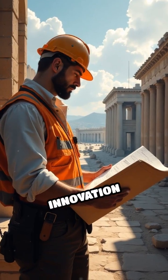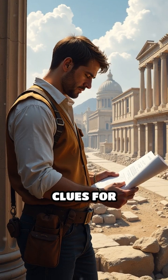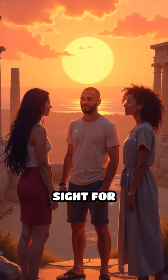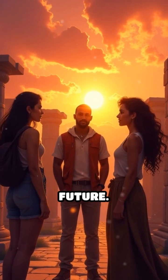This forgotten innovation not only helped Rome build an empire, but also offers valuable clues for sustainable construction today. The ancient formula remains a marvel of ingenuity, hidden in plain sight for millennia, inspiring modern researchers to rethink how we build for the future.